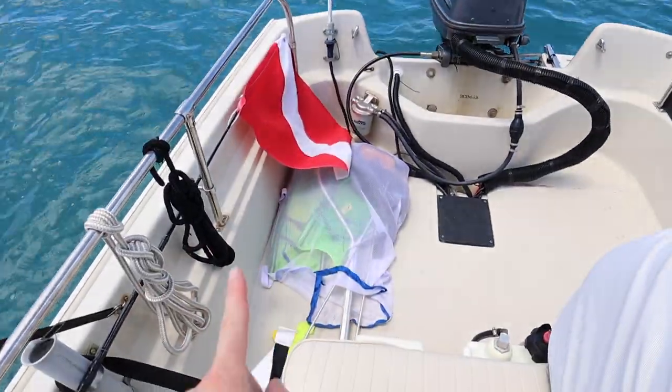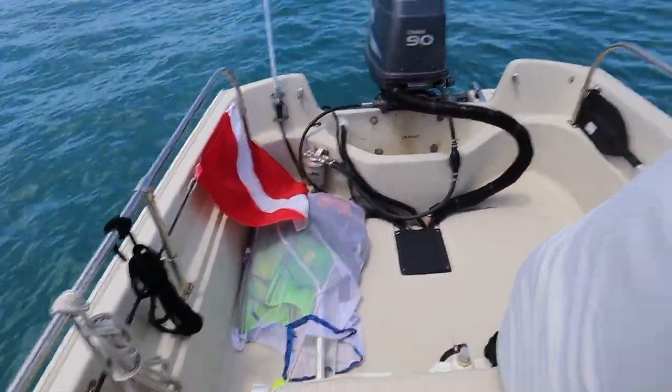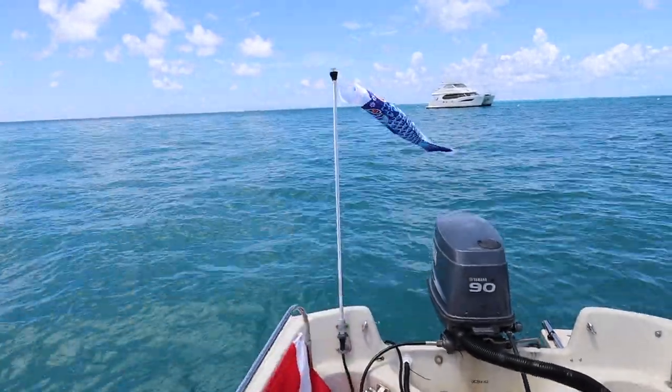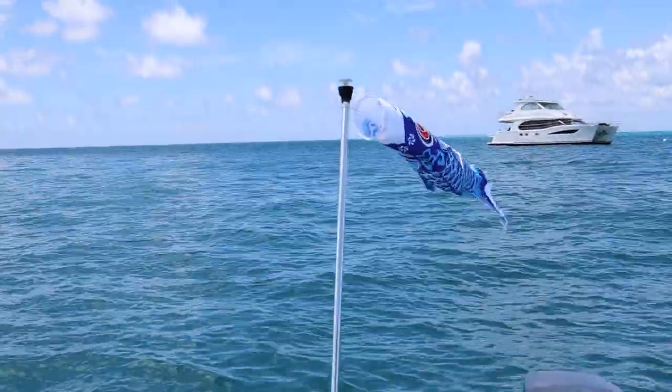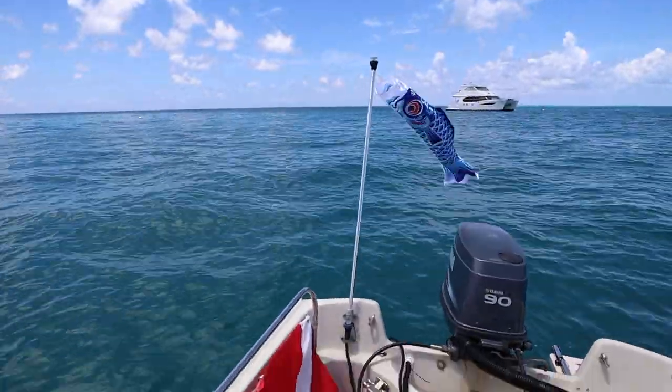So we brought all of our stuff. We brought lobster gear in case we wanted to go lobstering, but you can't fish here because it's a protected area. We've got our dive flag, we've got our fish flag — it's a fish windsock that I don't know why is up there, but he wanted it up there. So we're going to go snorkel the reef here in a little bit.